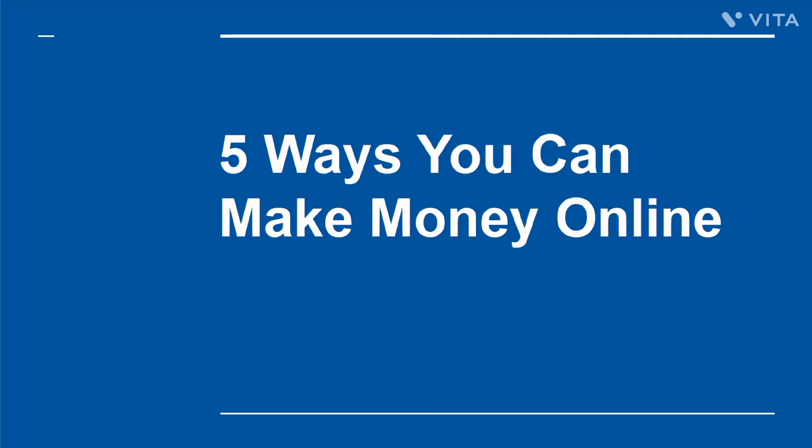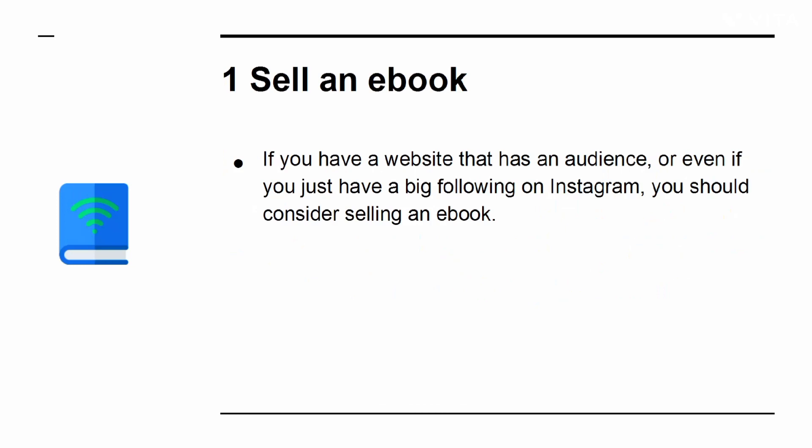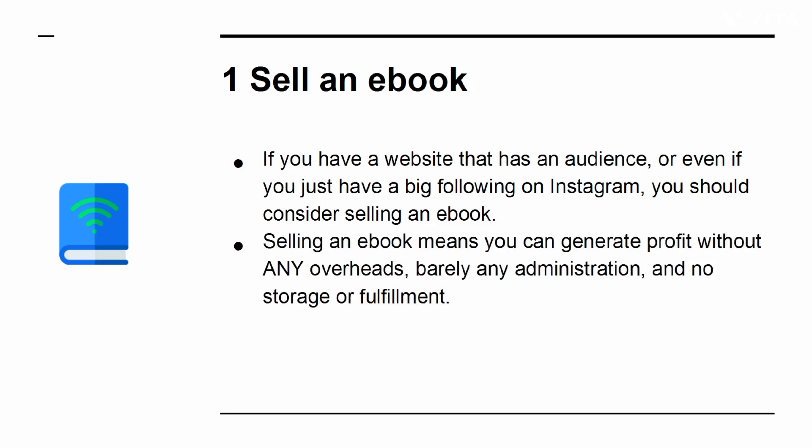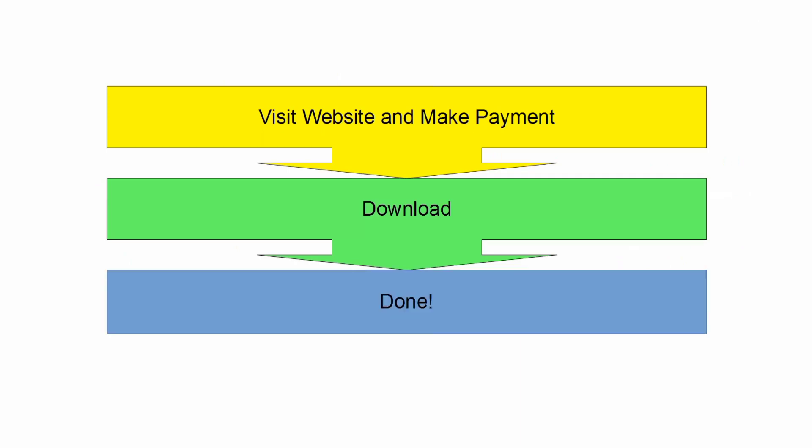5 Ways You Can Make Money Online. Looking to make money from a website? Want to earn cash from the comfort of your home as an internet marketer? We're going to go over 5 powerful ways you can start generating cash from home. Number 1: Sell an eBook. If you have a website with an audience, or even just a big following on Instagram, you should consider selling an eBook. It means you can generate profit without any overheads, barely any administration, and no storage or fulfillment. People pay for your eBook, then they download it. It's that simple.